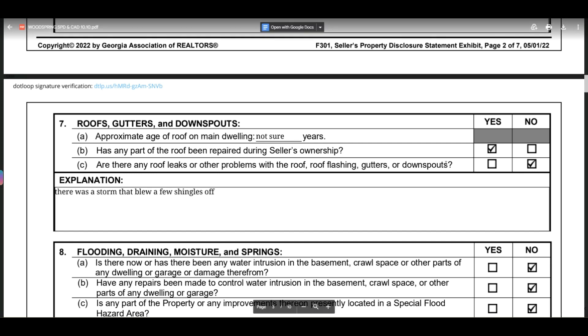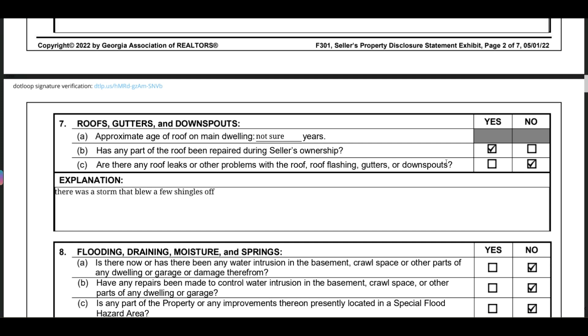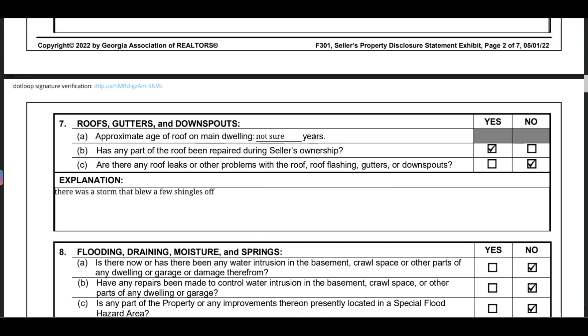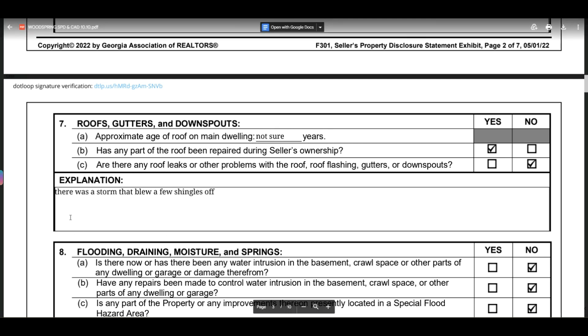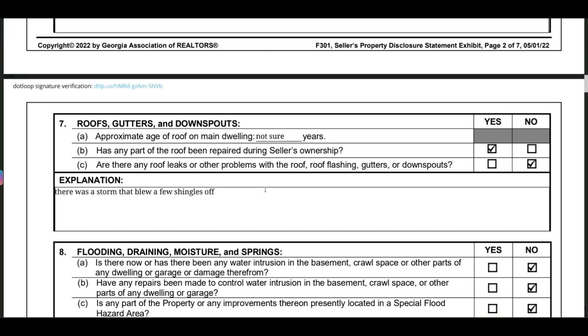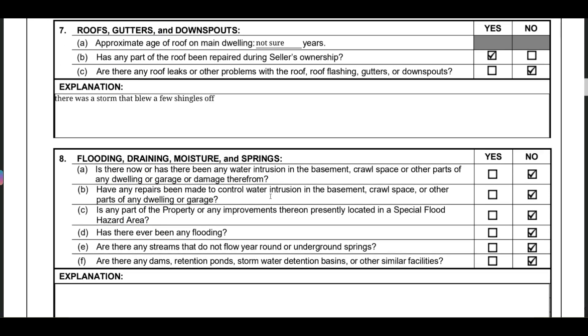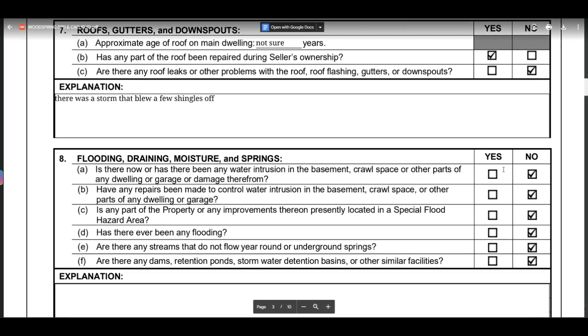Looking at the yeses: has any part of the roof been repaired during the seller's ownership — yes. They weren't sure of the approximate age of the roof because they had only bought the house about three years prior. The repair involved shingles that blew off, so not a huge deal, but we're going to make sure the inspector checks it during the upcoming inspection.